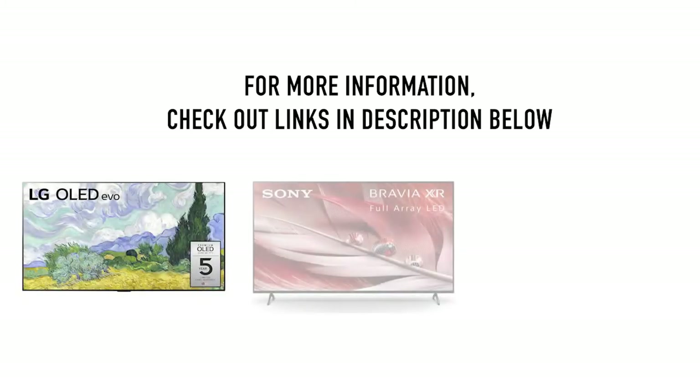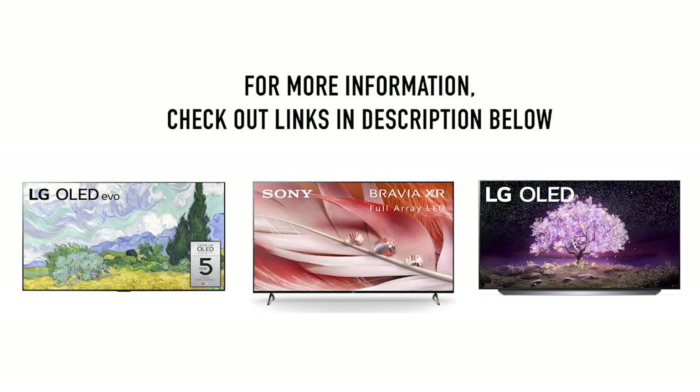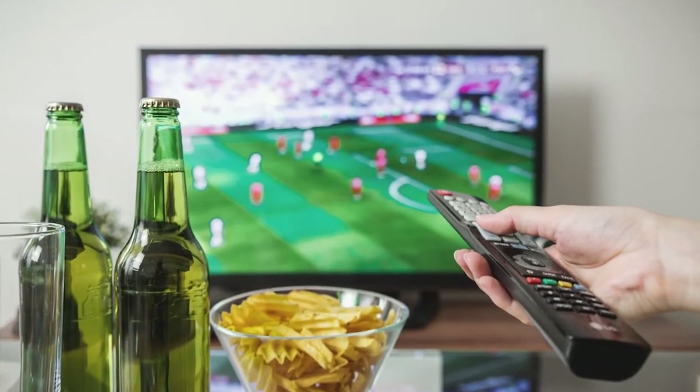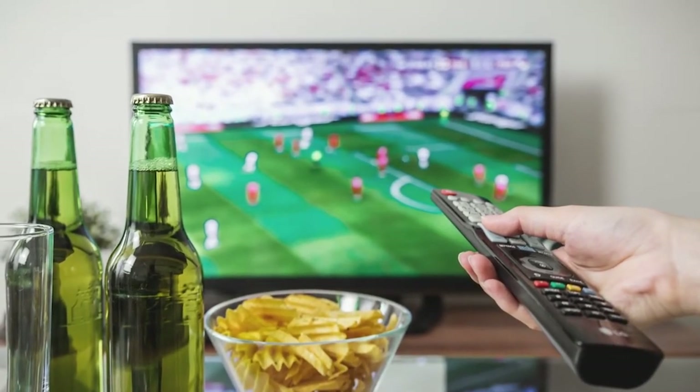Links to the products discussed in this video can be found in the description below. We'll also show you what to look for in a new 4K TV. Let's get started.